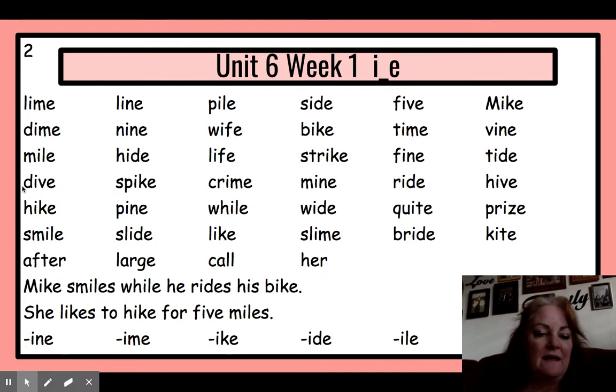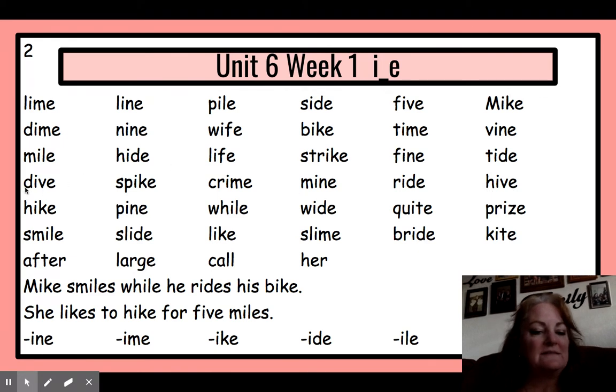Next line. Let's do this — let's stretch the word and sound it out that way. Dive. Spike. Crime. Mine. Ride. Hive. Let's read: dive, spike, crime, mine, ride, hive.